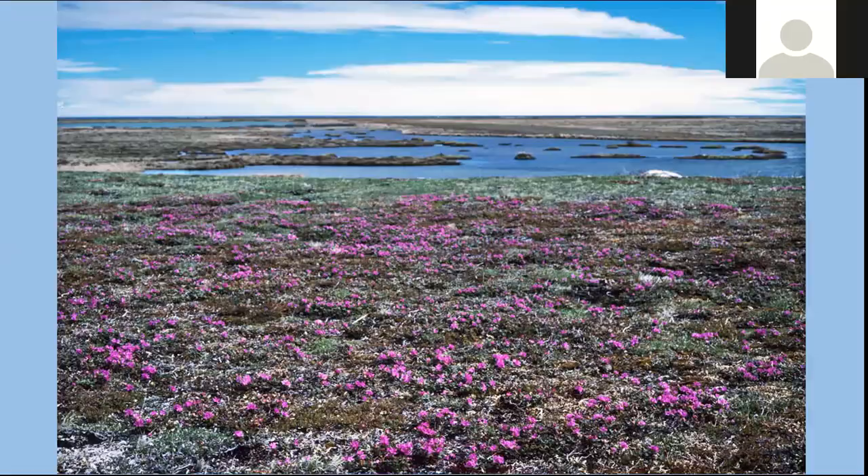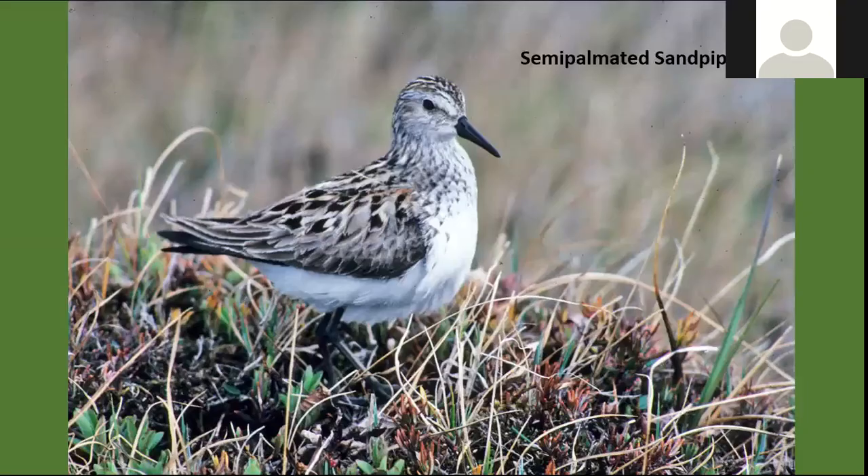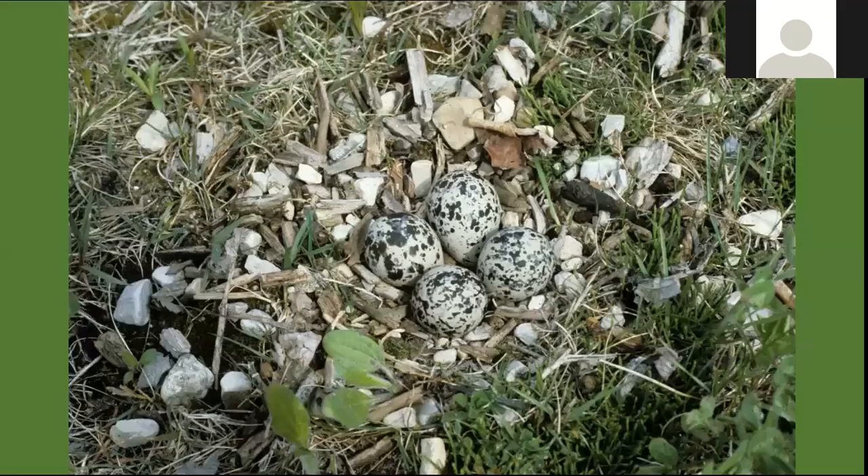Some of the birds we encounter on the breeding ground include the semi-palmated plover. You can see the character of the nest — it's simply a little scrape in the pebbles, the eggs are very camouflaged, and they make the most simple nest on the ground. Some look for a gravel substrate; others, like the semi-palmated sandpiper, are in the low vegetation, just off its nest with a little depression within the vegetation. The American golden plover makes a very similar nest. Nests for shorebirds are fairly typical — they tend to lay four eggs.